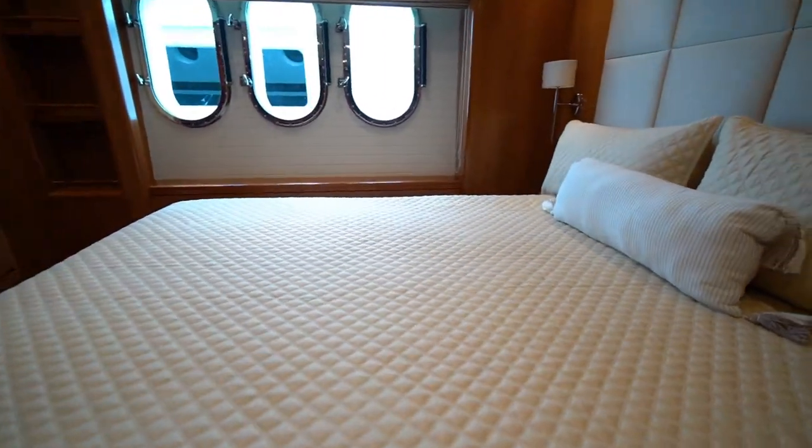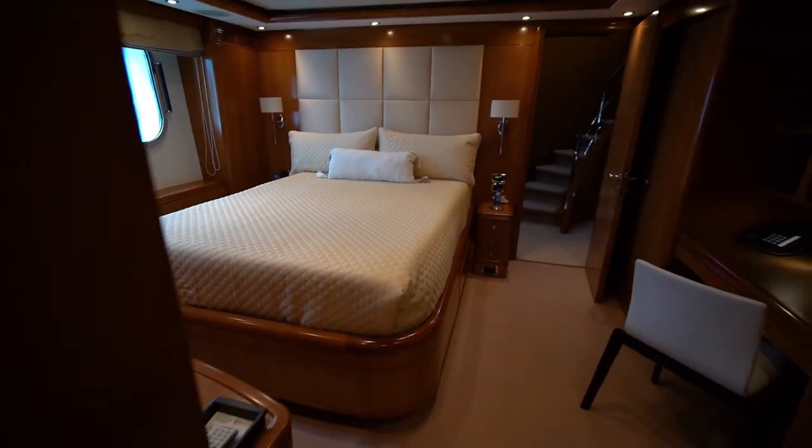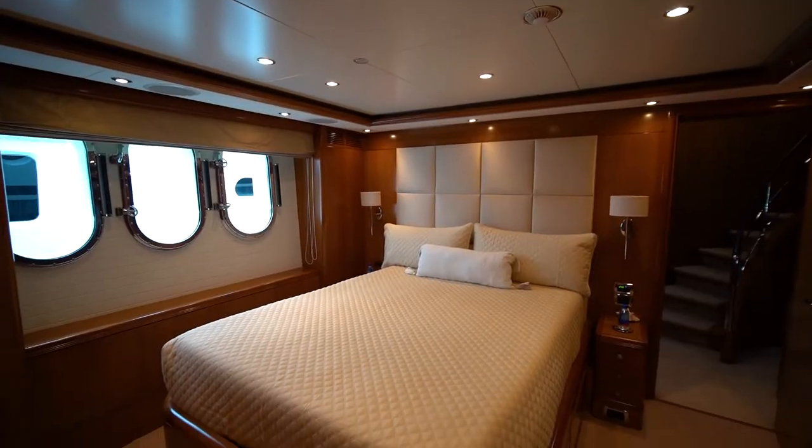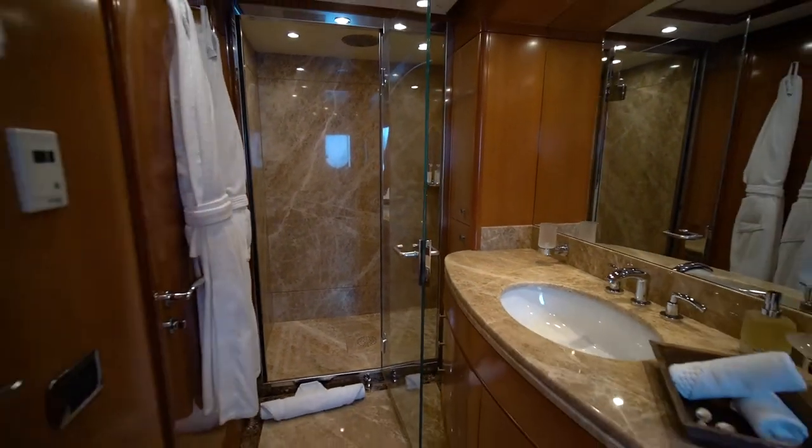Moving to the port side aft is VIP suite number one. Here is a queen-size bed, night tables, A.V. entertainment system, and bathroom complete with shower, heated marble floors, and ample lighting.